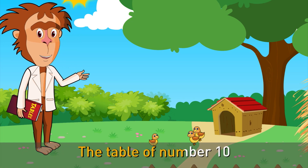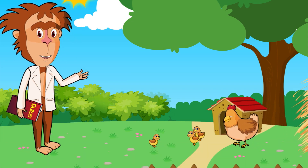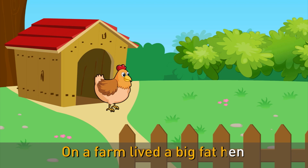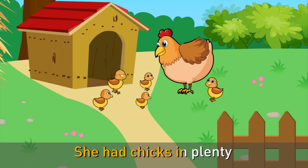The table of number 10: Chicks save their mother hen. 10 ones are number 10 — on a farm lived a big fat hen. 10 twos are number 20 — she had chicks in plenty.